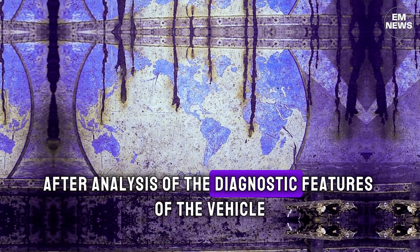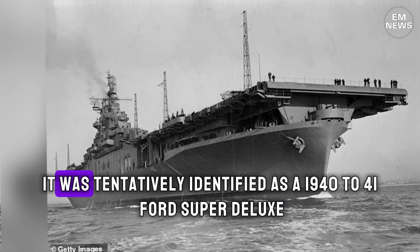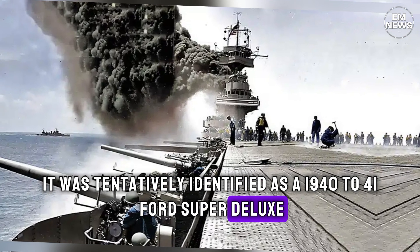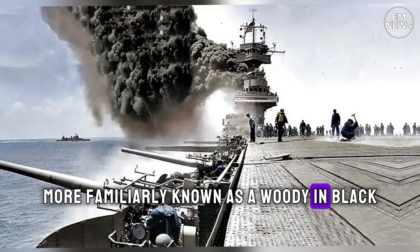After analysis of the diagnostic features of the vehicle, it was tentatively identified as a 1940-41 Ford Super Deluxe, more familiarly known as a Woody, in black.